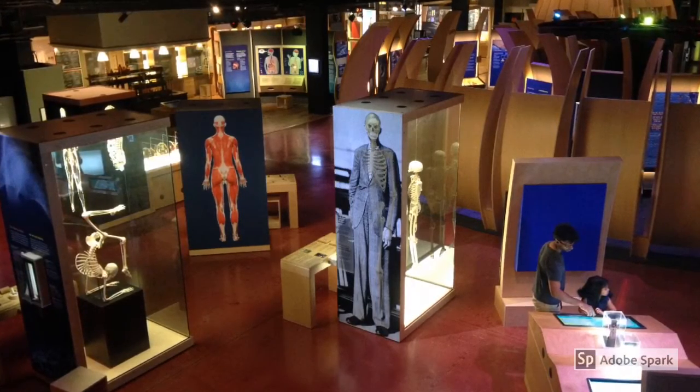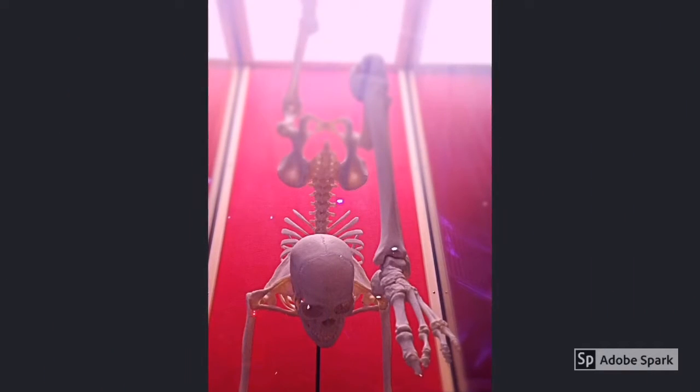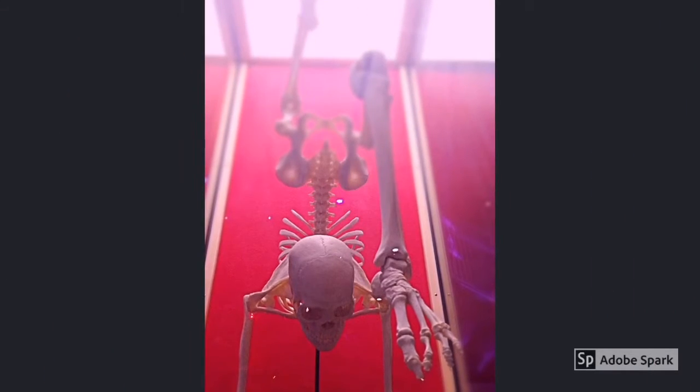First, try some different angles. Go up high and shoot down low. Go low and shoot up high. Try taking a video of something in action and follow along that action.